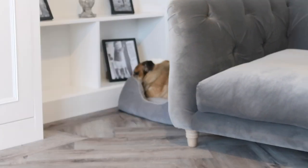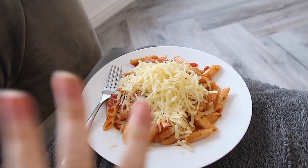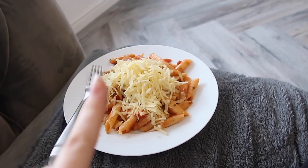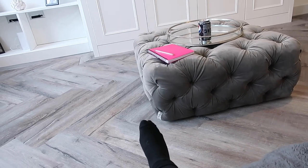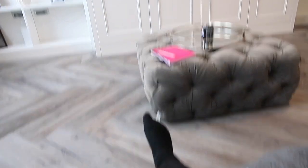Lunch is obviously pasta — wouldn't be anything else for the pasta queen! Got myself a big bowl. I've also been super productive doing lots more admin while waiting. Now I'm going to watch a bit of Finding Alice on ITV, which I'd recommend — it's an easy watch. I'll eat my lunch and then hopefully I'll be able to go upstairs and do a second coat.